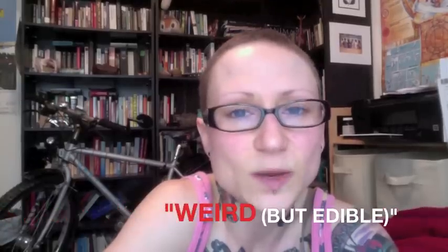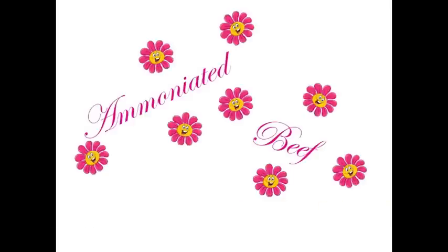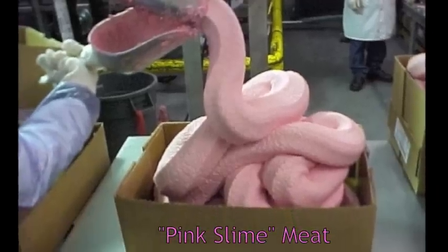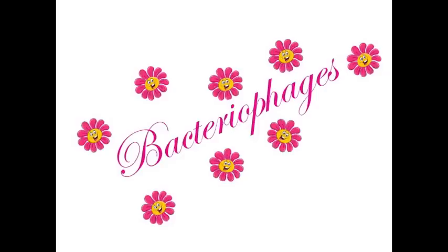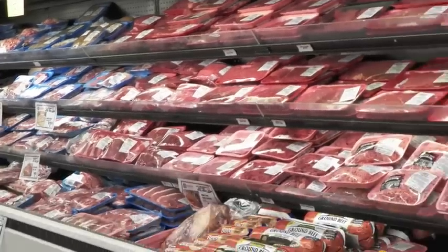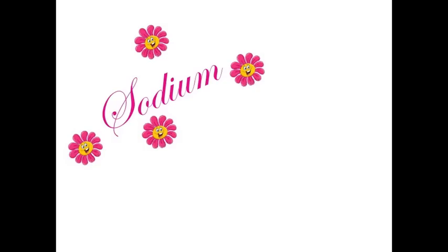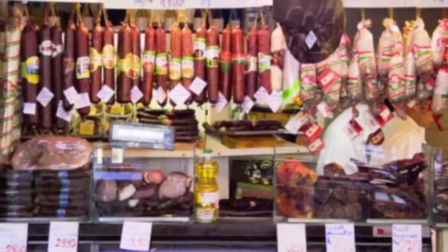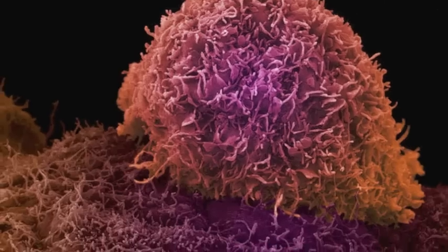Here are some ingredients listed in Consumer Reports' Shop Smart Guide as weird but edible. Ammoniated beef: trimmings of meat are gassed with ammonia to kill pathogens — this is the pink slime that went viral on the internet. Bacteriophages: this additive actually contains viruses; it's sprayed on ready-to-eat meat and poultry products to destroy bacteria. Sodium nitrate: high cooking temperatures and stomach acid can cause these chemicals used in processed and cured meats to form compounds associated with cancer.